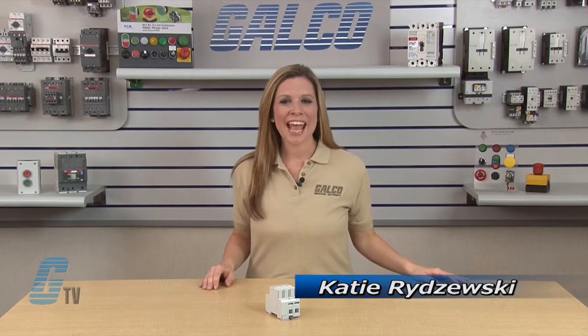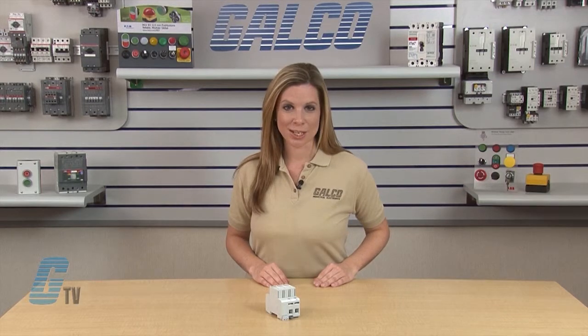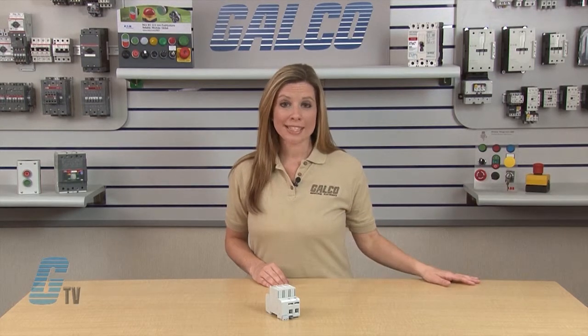Welcome to G-TV! Today I will be showing you Cooper Bussmann IEC Class 1 and 2 SPD for wind applications. Wind power installations are vulnerable to over voltages and surges from lightning strikes and static discharges. These surges need to be intercepted before they take down the entire system by damaging the wind power arrays, charge control inverter and combiner boxes.